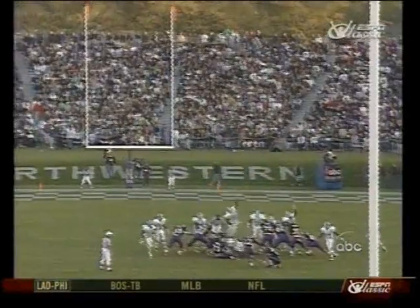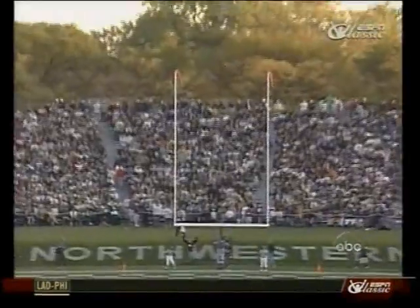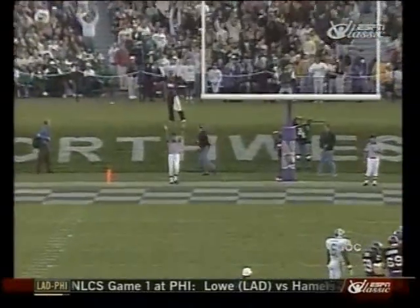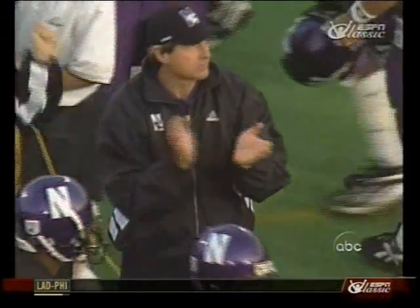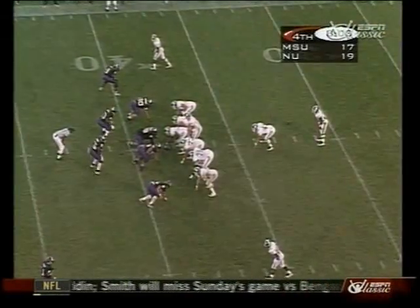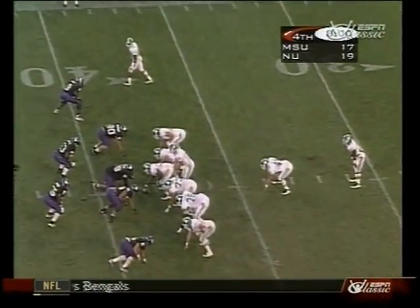Here's Goins — a 48-yard attempt. Just made it! Just cleared the crossbar! It's been zone coverage all day long, too deep for the Wildcats.